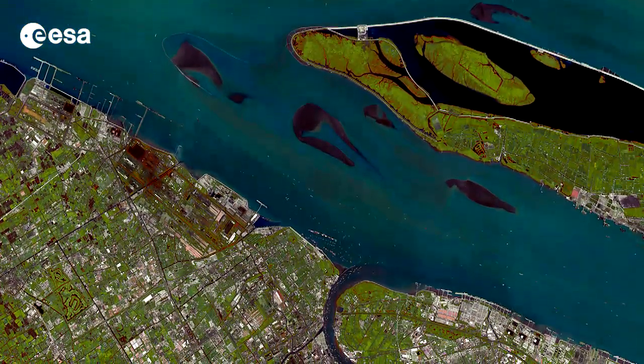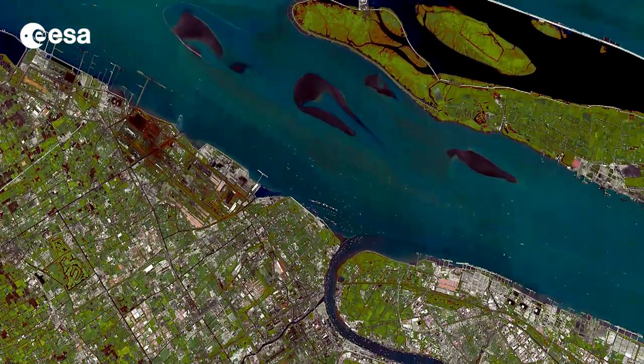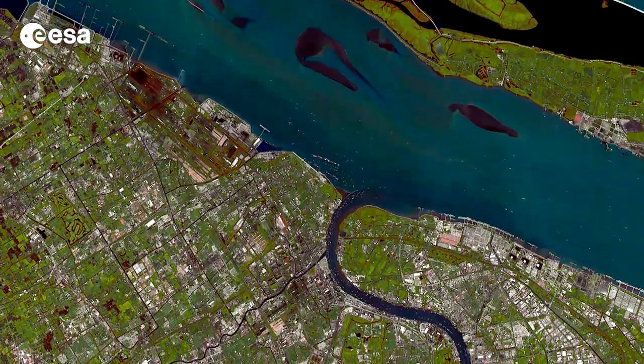Hi, I'm Kelsea Brennan-Wessels and welcome to this edition of Earth from Space on the European Space Agency Web TV. Today we take a look at the Chinese city of Shanghai at the mouth of the Yangtze River where it empties into the East China Sea.